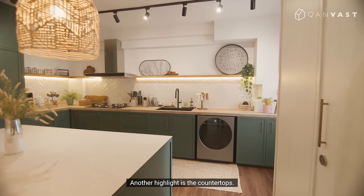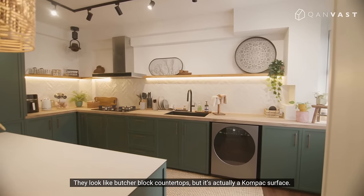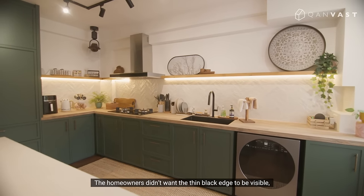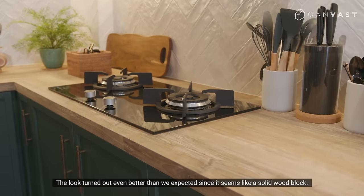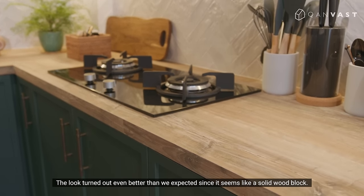Another highlight is the countertops. They look like butcher block countertops, but it's actually a compact surface. The homeowners didn't want the thin black edge to be visible, so we did a downturn. The result turned out even better than we expected since it looks like a solid wood block.